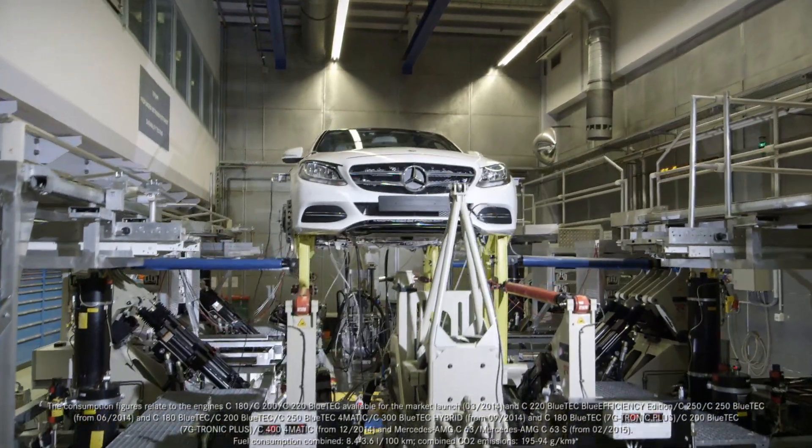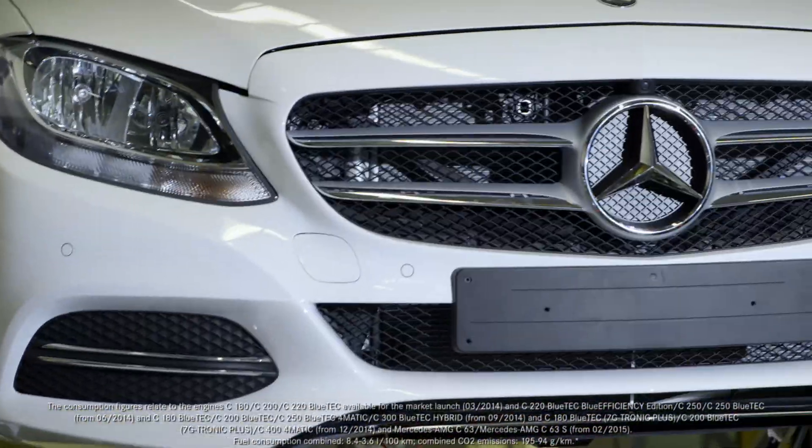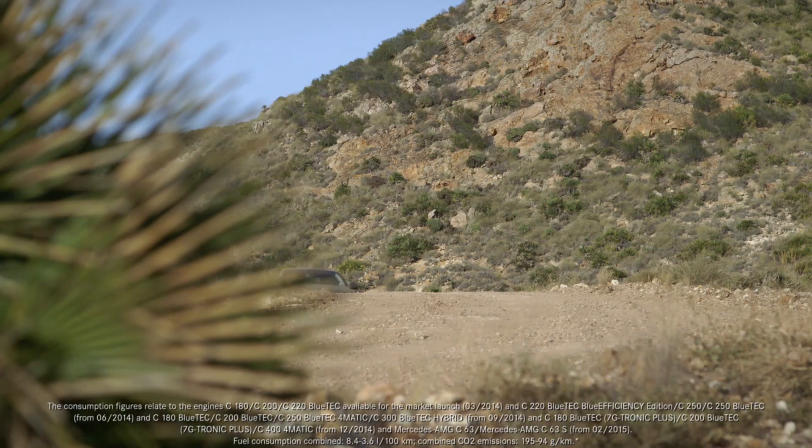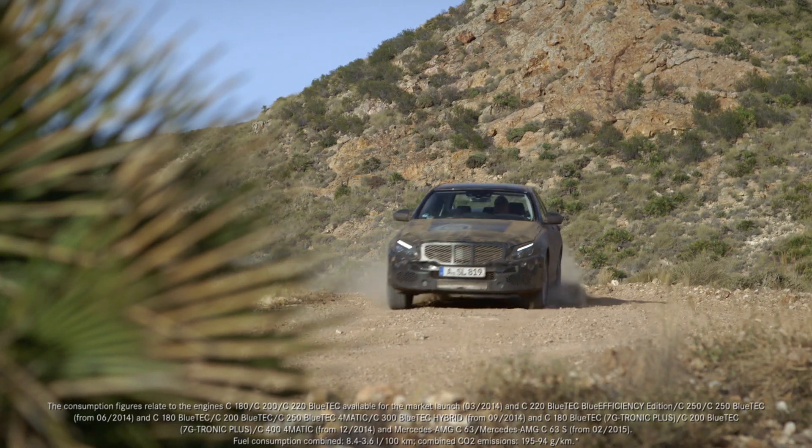The body and chassis must now prove that they can also withstand the most extreme of loads — first in durability tests on unforgiving test rigs, then on the toughest test tracks at home and abroad.